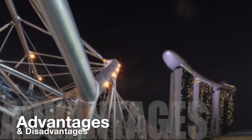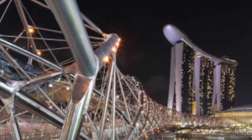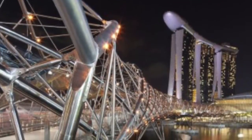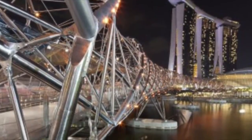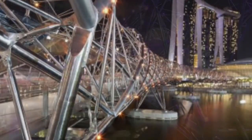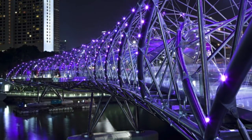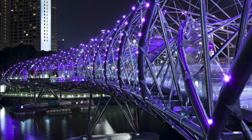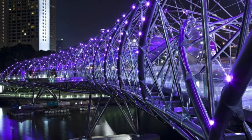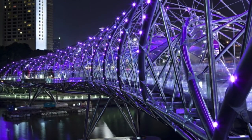Some advantages and disadvantages of this bridge can be found in this analysis. It might be considered a direct intervention in the natural ecosystem since it crosses the complete Bay of Singapore. However, it is the first time a double helix structure has been used for a bridge, and it is extremely efficient — using five times less steel than a conventional box girder bridge.